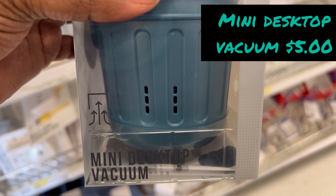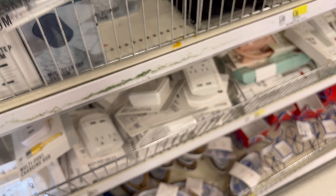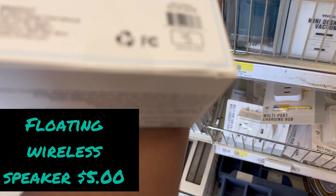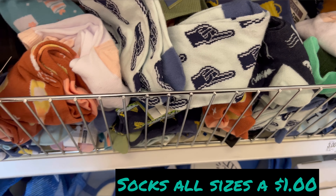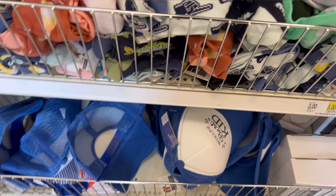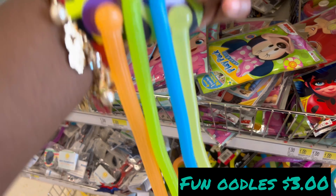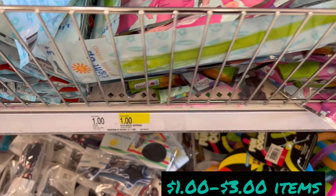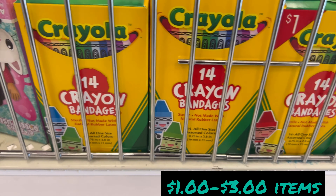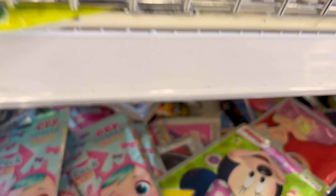Here is a mini desktop vacuum — never heard of this before, it's five dollars. That's a good buy right there. And then we have socks in all sizes for a dollar, some one dollar items and some three dollars, and look at these cool band-aids — these are really cool.